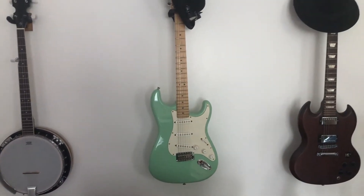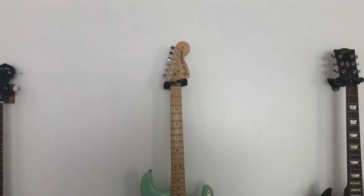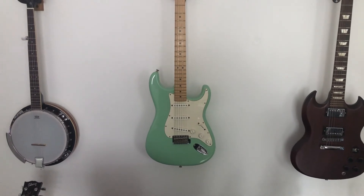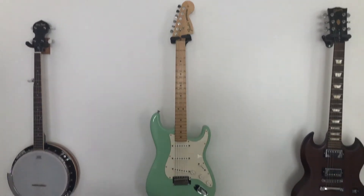Behind the chair is my Fender Stratocaster. I picked it up at a guitar show, roughly about 10 years ago, and I got it signed by the guitarist from Thin Lizzy, Scott Gorham.